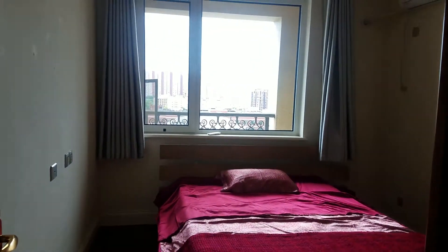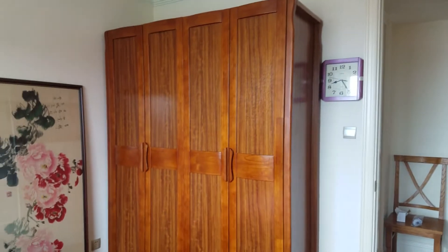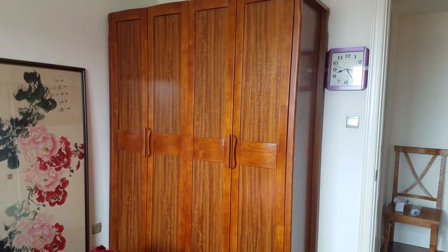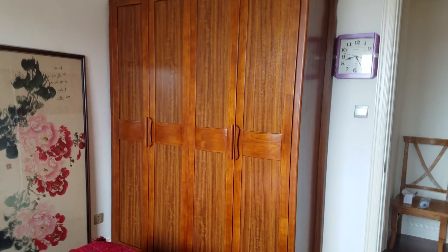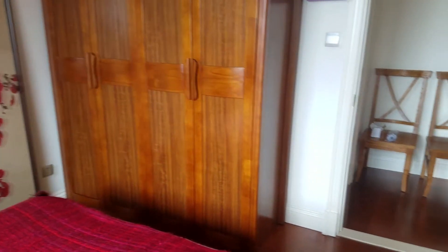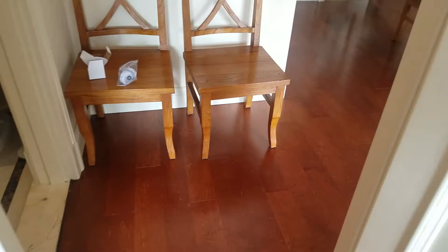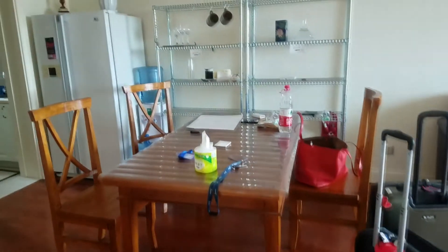Here is the bedroom. It feels a bit claustrophobic — it's almost wall-to-wall bed. Gorgeous bed linens, as you can see. And I have a wardrobe, which means hopefully I can have clean clothes on one side and dirty clothes on the other side, so they're not out in the open. In my last apartment in Guangzhou, my clothes hamper was basically a spare box — I was being cheap and did not want to spend money on an actual hamper.